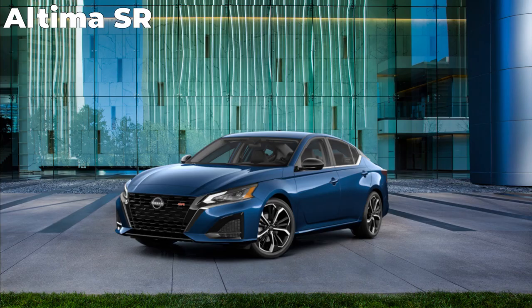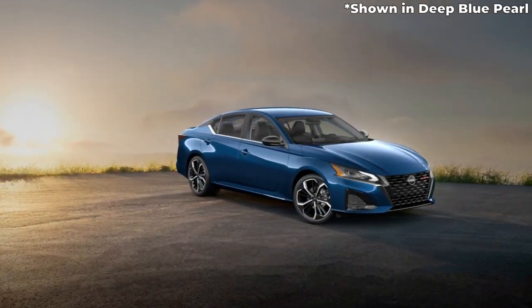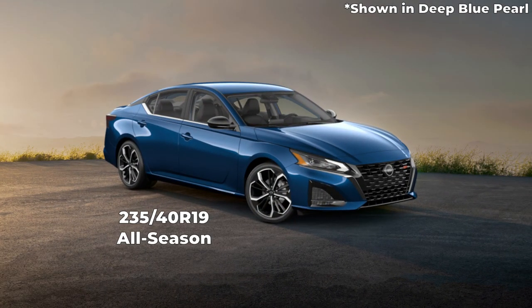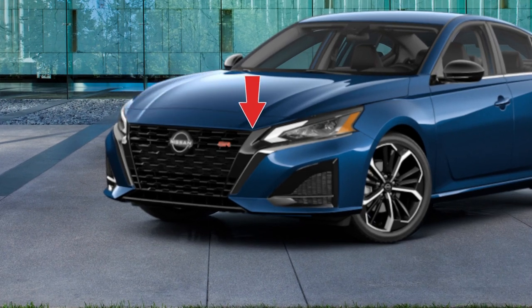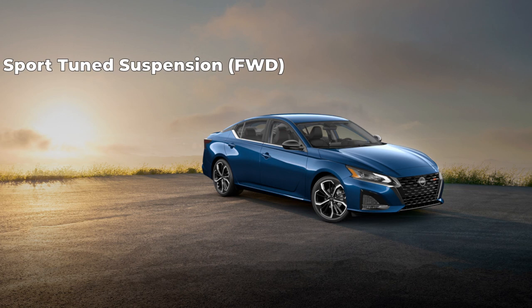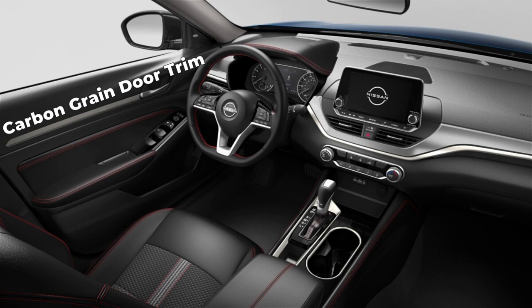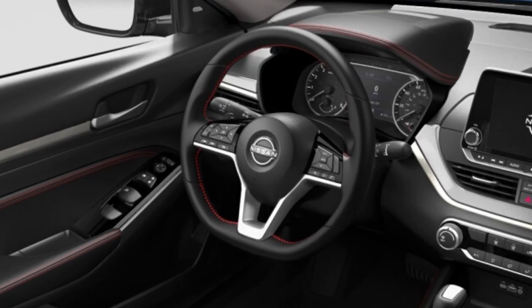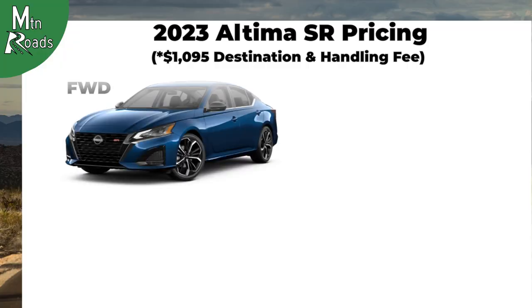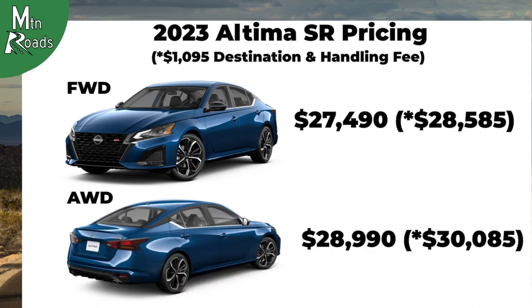Building on the SV, the Altima SR rides on 19-inch machined aluminum alloy wheels with painted inserts, wrapped in 235/40 R19 all-season tires. The SR's exterior gets a dark chrome V-Motion grille, unique rear diffuser color, exhaust finisher, black side mirror caps, and body color door handles. The SR also receives a sport-tuned suspension, Nissan's Active Ride Control, and Intelligent Trace Control. The interior gets a unique sport look with carbon-grain door trim, sport combo-wrapped seating, and a three-spoke leather-wrapped steering wheel. The front-wheel drive SR starts at $27,490, and the all-wheel drive starts at $28,990.